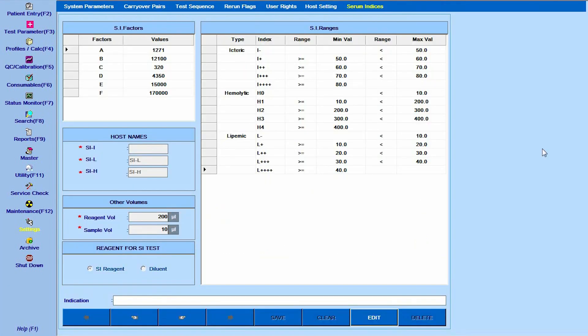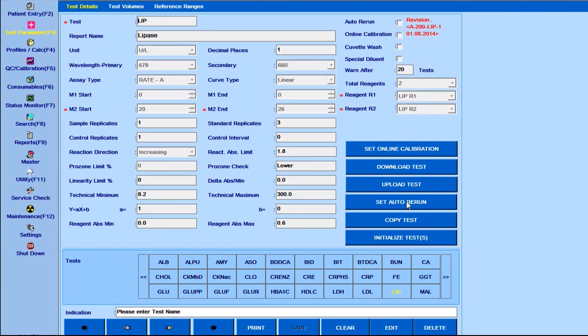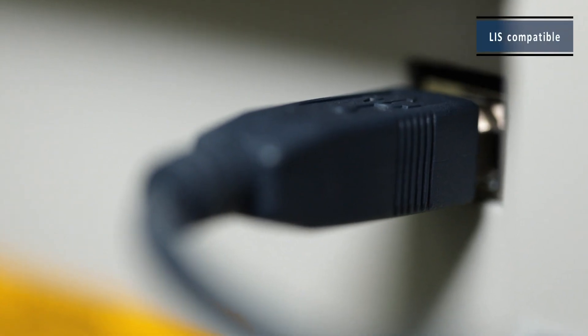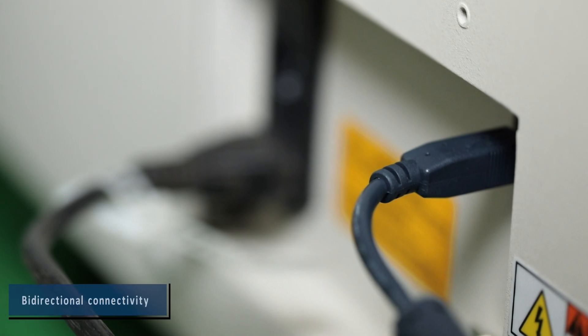Other high-tech features in XL640 include serum indices, programmable pre and post dilution, auto rerun, LIS compatibility, as well as bi-directional connectivity.